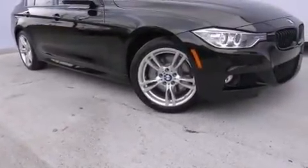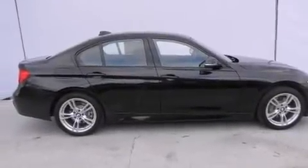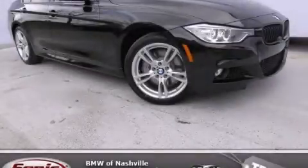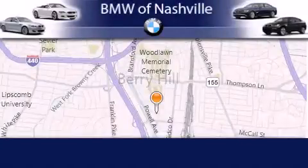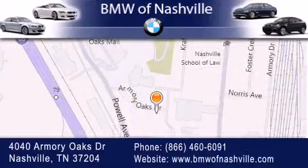With an EPA estimated rating of 33 miles per gallon on the highway, it's easy to see how you can save. Stop by today and test drive this automobile for yourself. BMW of Nashville is located at 4040 Armory Oaks Drive in Nashville. Our goal is to exceed all of your expectations to ensure that you'll return for future visits.